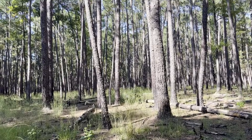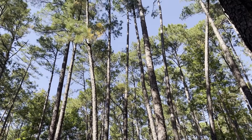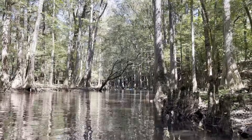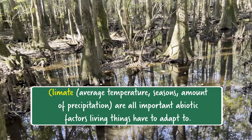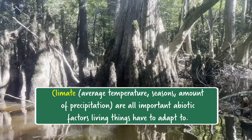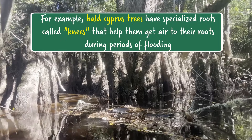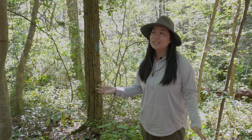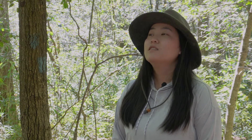Congaree is an old-growth bottomland forest, kind of low-lying in the southeastern United States, and it has big flooding events — flooding seasonally every year, but also with big hurricane events. The wildlife, plants, trees, and different animals here have to adapt as things like weather and rain events change. The plants and trees that have been living here for years, and different generations of animals and wildlife, have probably adapted in different ways to deal with the massive amount of rain that they can get at Congaree.